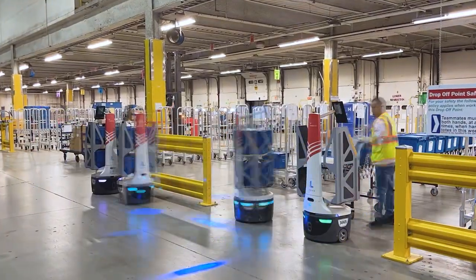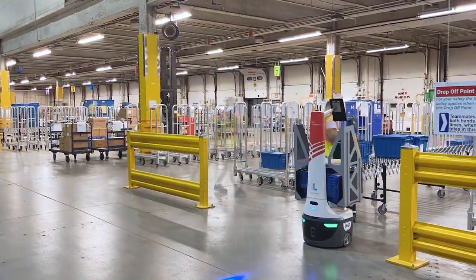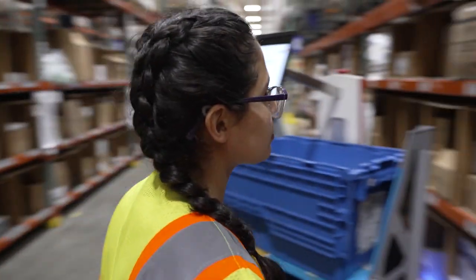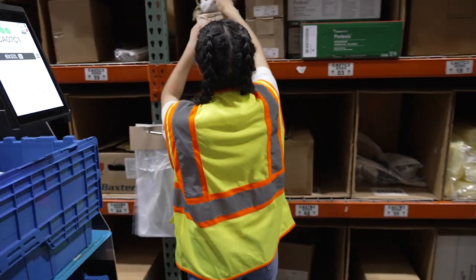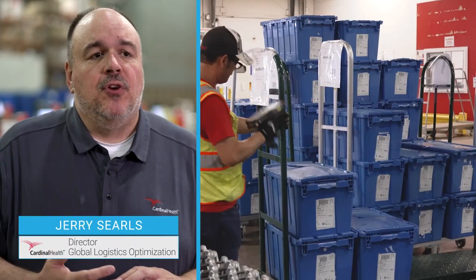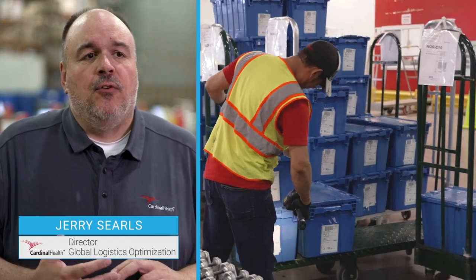There are a lot of different dynamics in the supply chain that impact us right now, and where Locus really fits in with us is mitigating the impact of the labor shortage. We're looking to, with Locus's support, provide the most stable and predictable delivery experience possible for our customers.